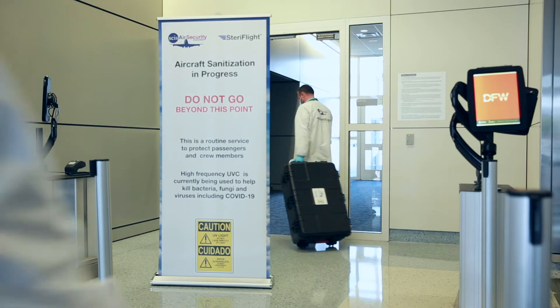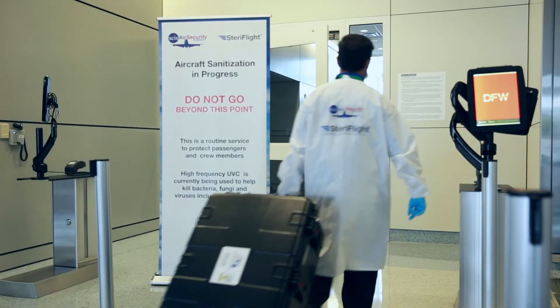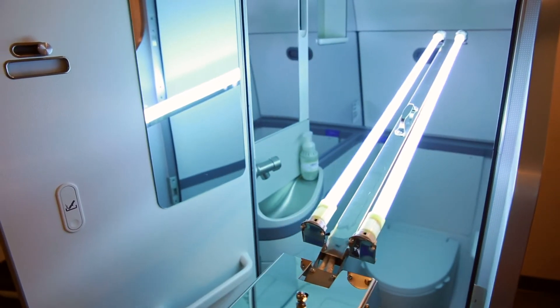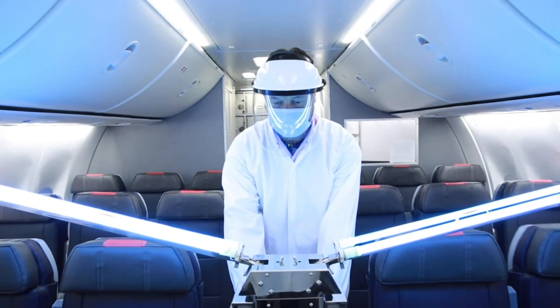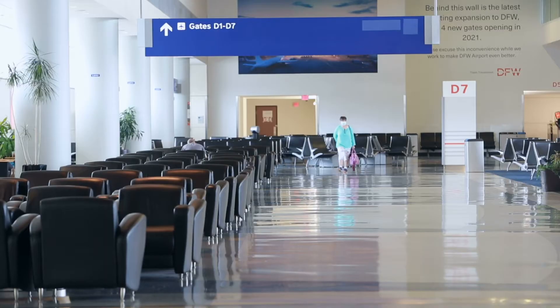What's more is that we will tailor our solutions to meet your specific needs. It is our belief that our solutions, along with the other enhancements you have made in your fight against COVID-19, can help create an overall safer environment for your passengers and crew members.